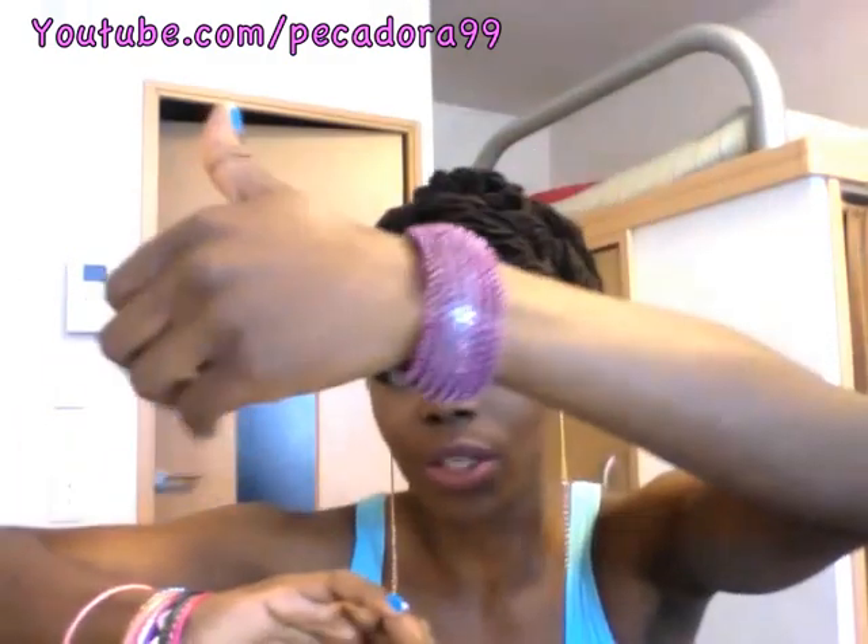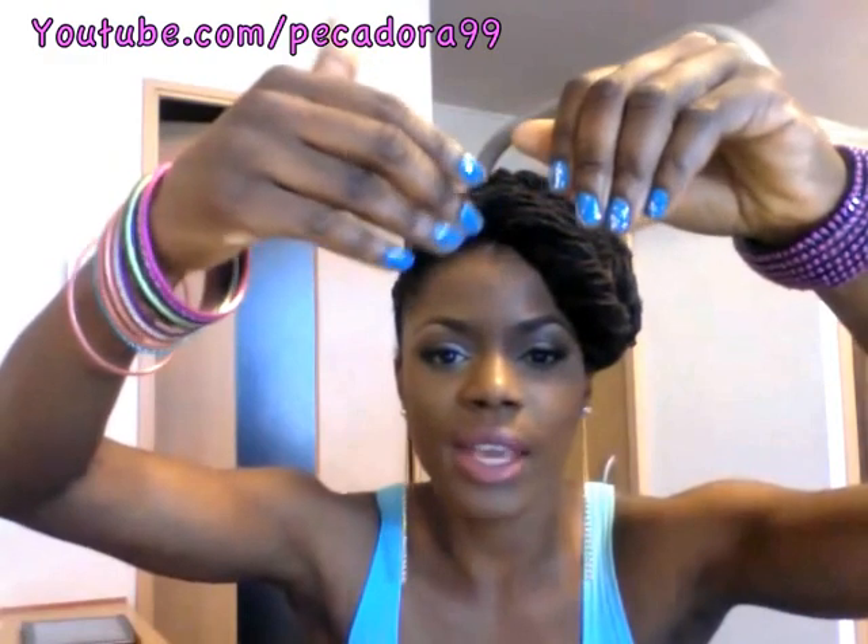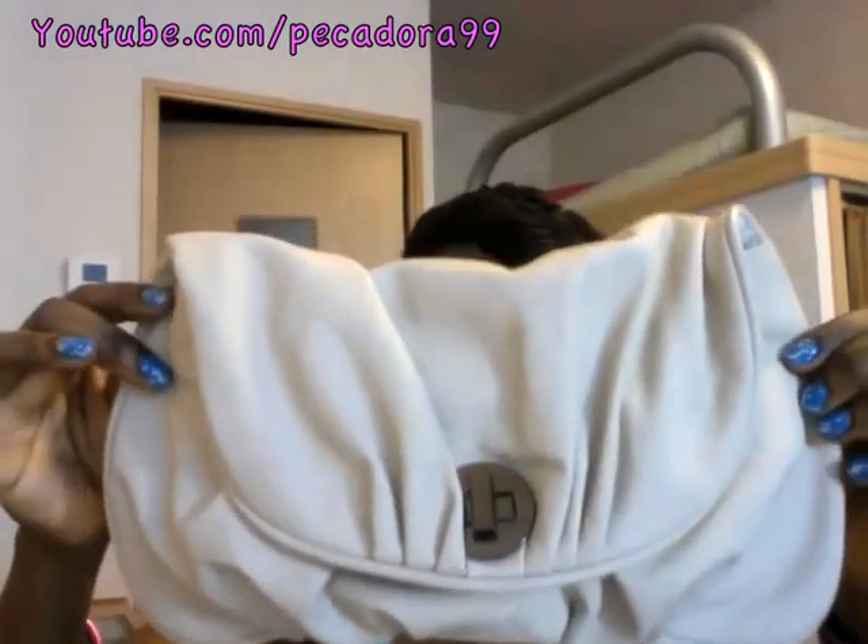As for my bangles, I'm wearing these bangle packs from Forever 21, and I'm also wearing this one from Bershka which is a spiral, which I absolutely love. My nails are in blue with glitter — nothing major.